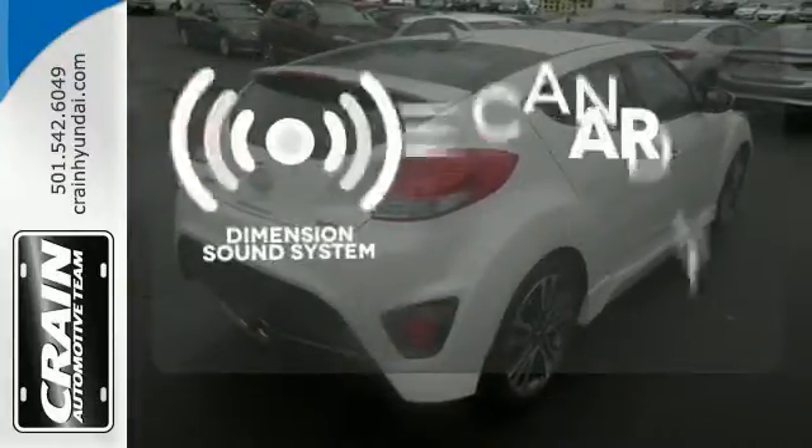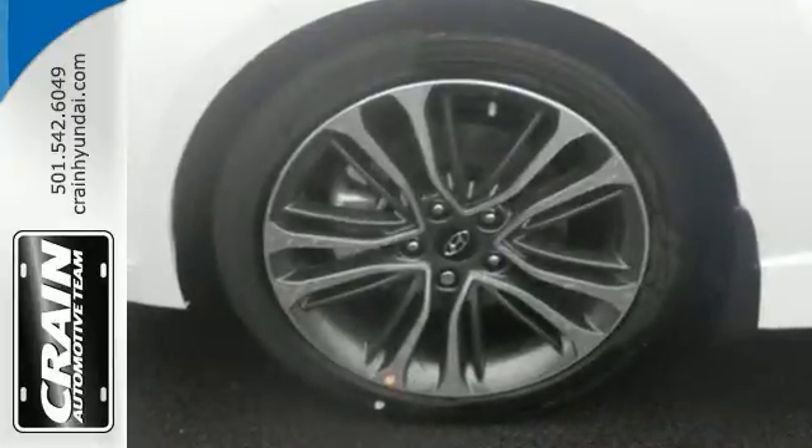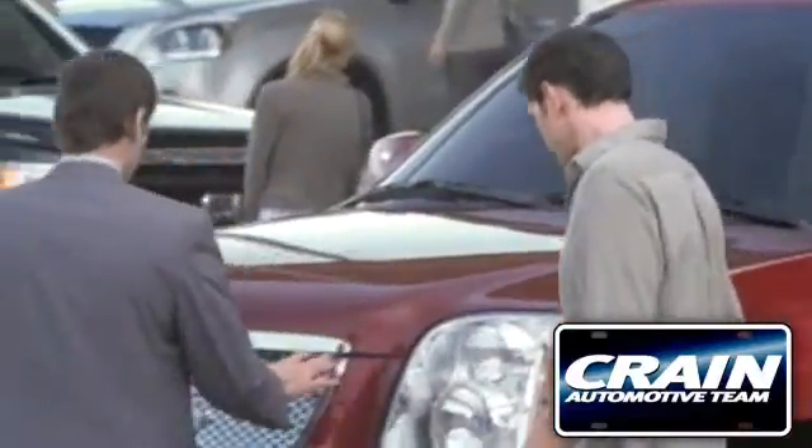The Dimension sound system gives you a rich listening experience. This Hyundai gives you more possibilities to enjoy it. Come and give it a look today — visit us anytime at CraneTeam.com.